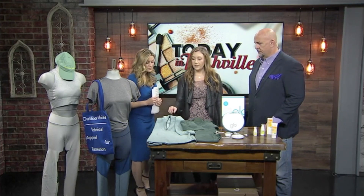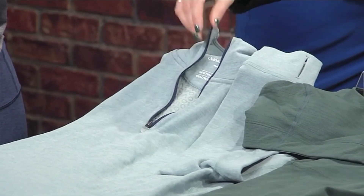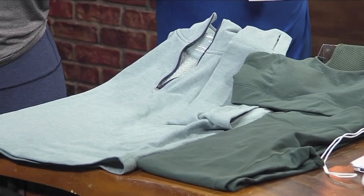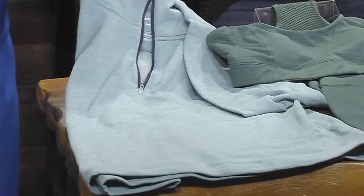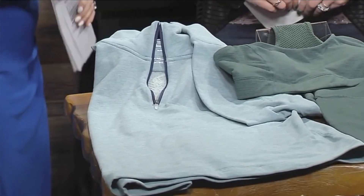This is the OV Fleece Half Zip. If you can see on the inside, look at that OV imprinting on the inside. It's super soft and it's a great go-to layer for any exercise or any sort of activity. So if you're going out and running errands afterward, you can throw this on after. It's got the thumb holes that we all love.